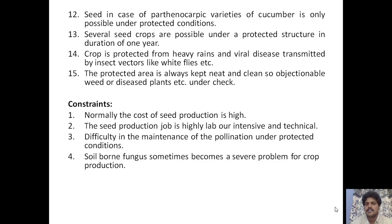Constraints of protected seed production: cost of production is high; the seed production job is highly labor-intensive and technically difficult, especially maintenance of pollination under protected conditions. Soil-borne fungi can sometimes become a severe problem for crop production.